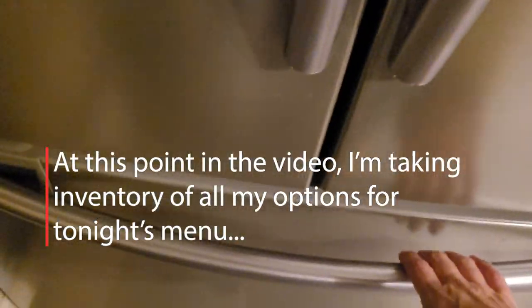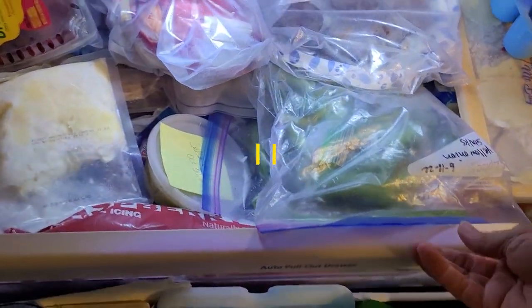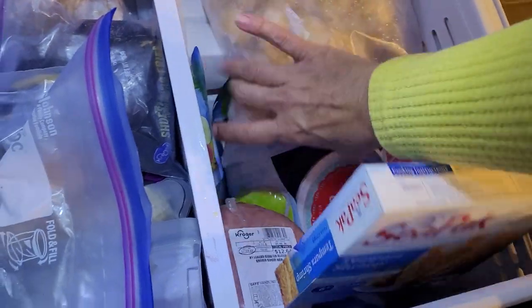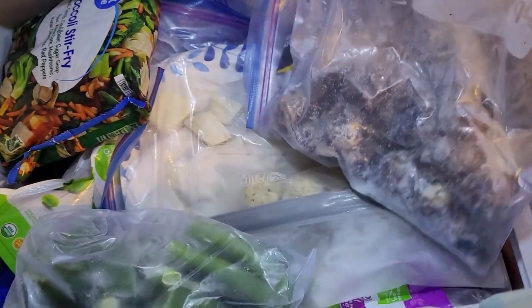I'm going to take you through some of the things and just see what we have and figure out what we can put together tonight. I'm going to start in the freezer — and you're going to have to excuse the mess, I'm kind of a little embarrassed. We have a lot of miscellaneous stuff in here. These appear to be meatballs.